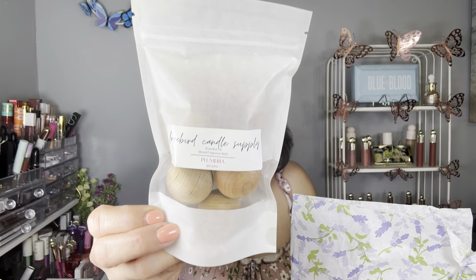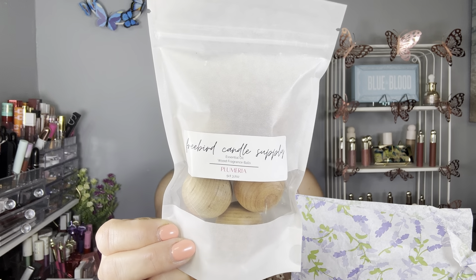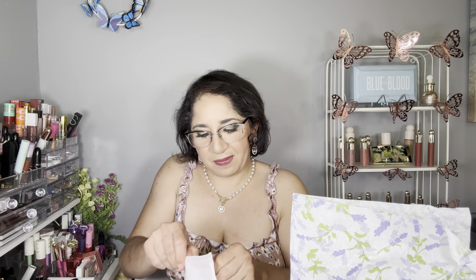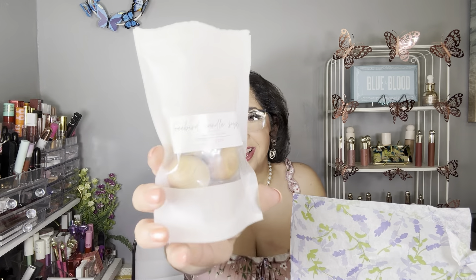Item number two is by Free Bird — an essential oil soaked wooden bowl in the scent Plumeria. I customized this one because it's something different, something I've never tried before. Let me open this to smell it — oh, it smells like candy, very good! Definitely something different. I know this is reusable, and I'm super excited about this one. Now I have to think about where exactly I want to place it. The retail value is $14.99.